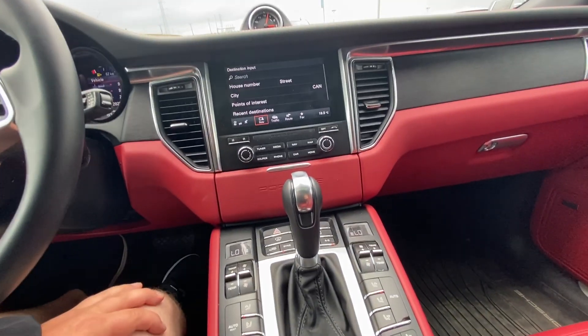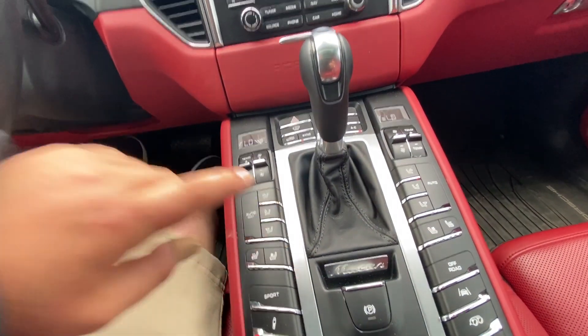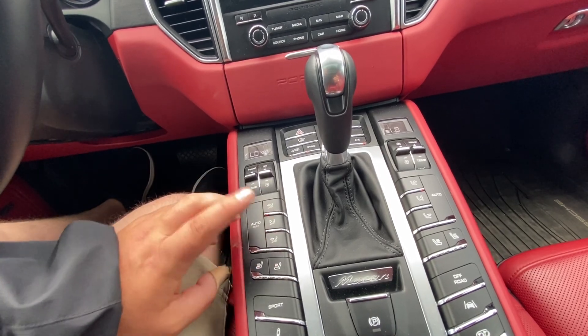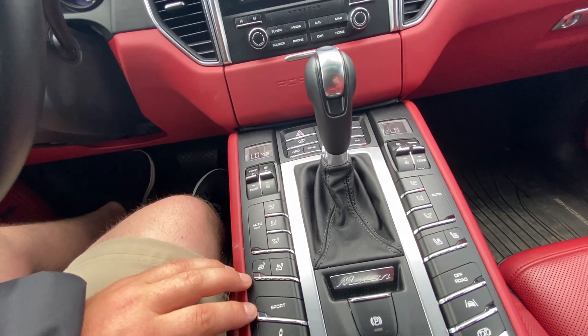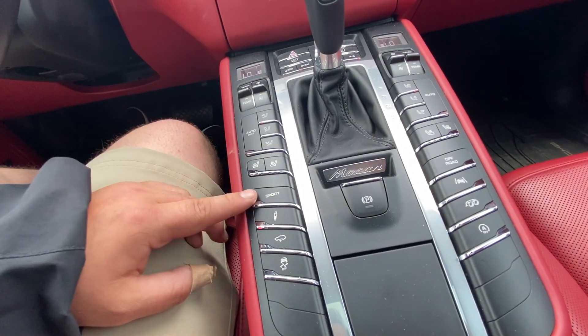We have heated and ventilated seats up front. We do have the automatic shifter knob as well with manual mode for your paddle shifters. All your AC controls here as well, your temperature controls on independent sides as well.